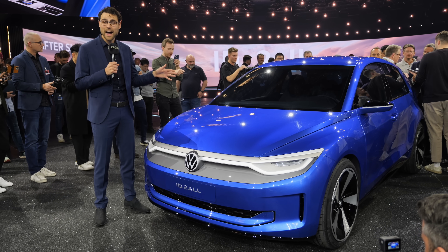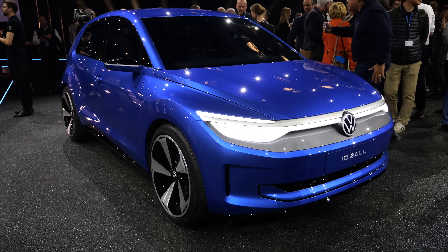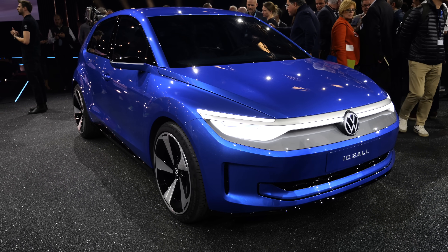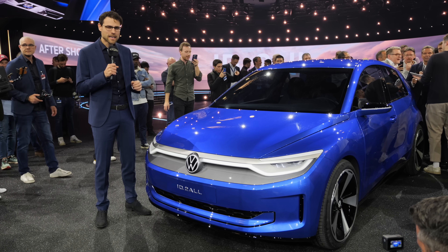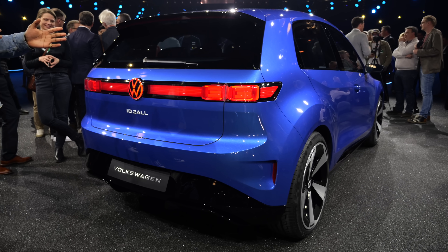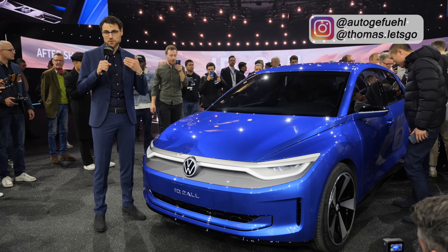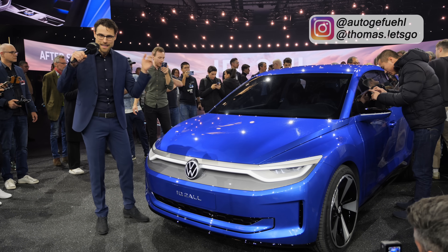This is the all-new VW ID.2, or as I would expect, the Volkswagen Polo Electric — the Polo EV. But is it worthy to carry the Polo name? We'll tell you all about the details, exterior and interior, here with Thomassen Autogefühl in 4K full screen, full length. Let's go!